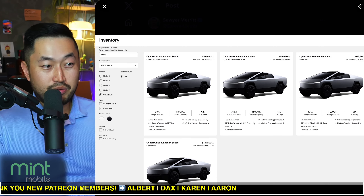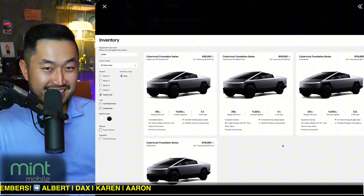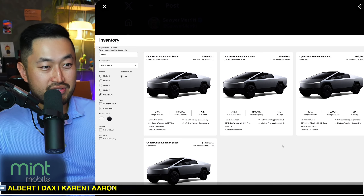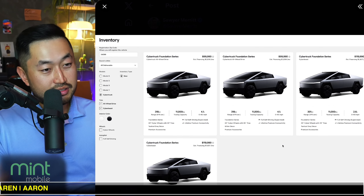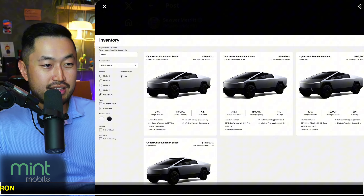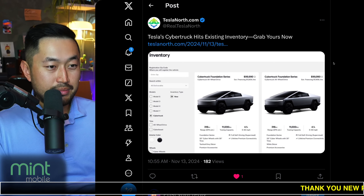That might happen. I'm like 99% sure we're going to start to see some discounts on the Tesla Cybertruck — maybe even Foundation Series discounts. Maybe like $1,000 to $2,000 off, which is still something, better than nothing, now that they've finally released and pushed these onto the website.